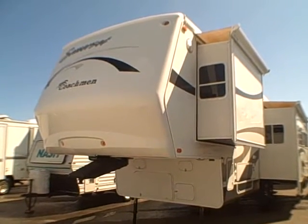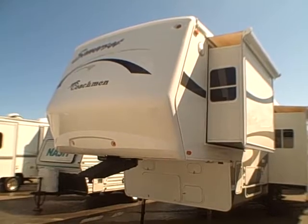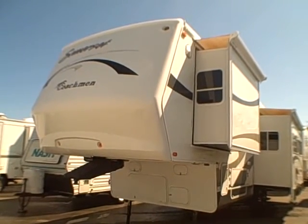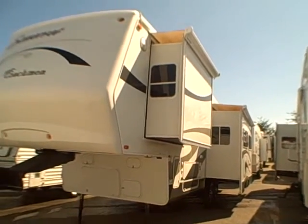Hi, this is Bob with Gibbs RV and today we're looking at a 2005 Coachman model 299 RKS. It's a double slide out, upper end fifth wheel.